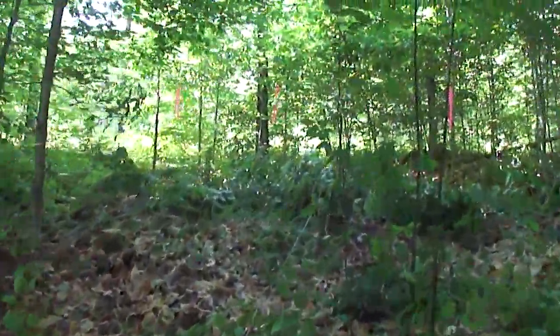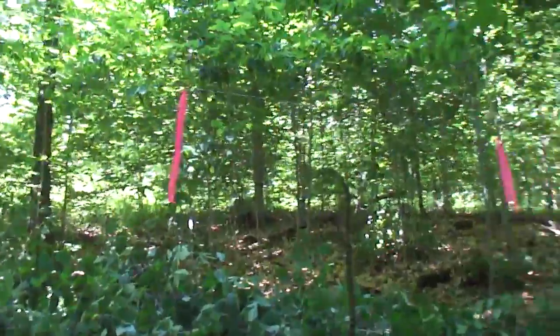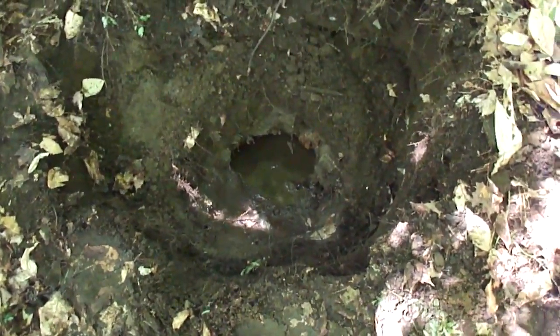Those pink streamers up there are just marking my property line. Since I'm very close to it, I wanted to know exactly how close I was. But right now the spring is flowing great. Like I said, we've had a lot of rain, so only time will tell if it ever dries up. But this way I can get a gravity-fed line all the way to my cabin. The top of this hole is about 13 and a half feet above the floor of the cabin.